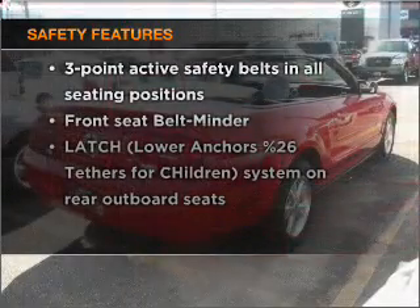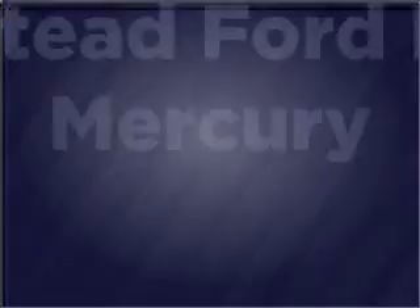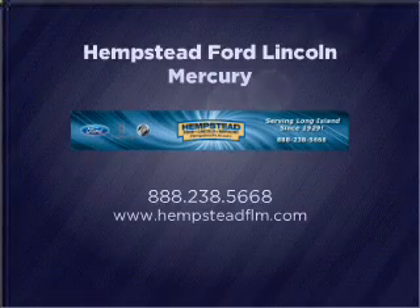Check out this 2008 Ford Mustang. Travel the roads in style and comfort in this great vehicle, with a reliable engine connected to a smooth shifting automatic transmission.